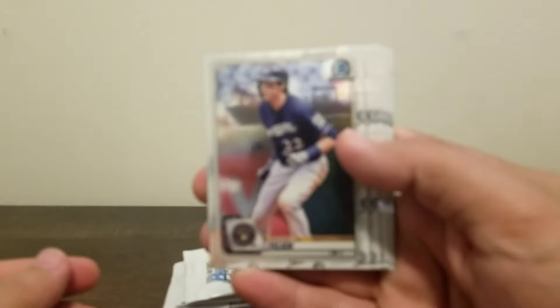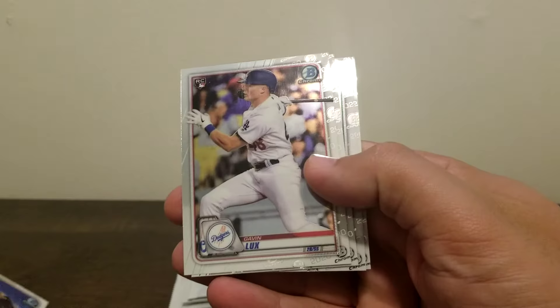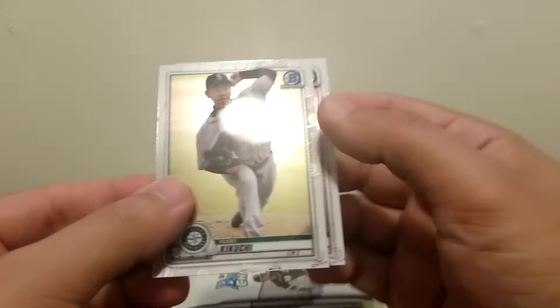Sorry for the glare. First pack: Christian Jelic, Marcus Simeon, Vlad Jr., Paul Goldschmidt, Mike Trout. Base pack there, no rookies. Second pack: Verlander, nice Gavin Lux, Dylan Cease, Kikuchi, and Francisco Lindor to round us out.